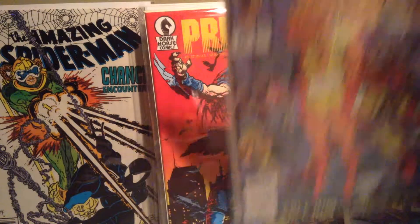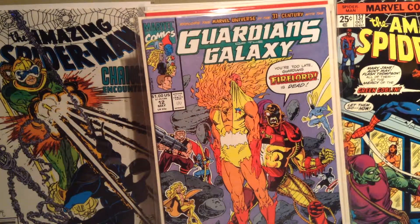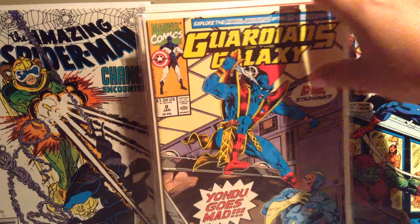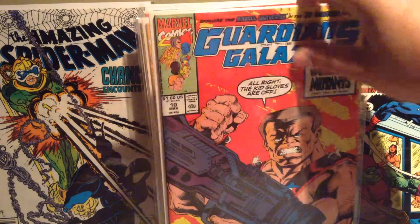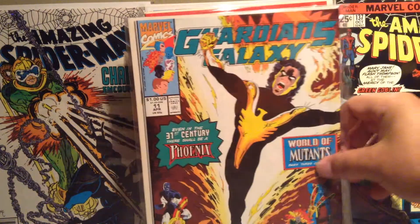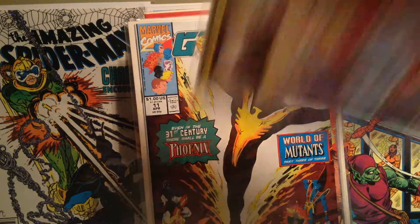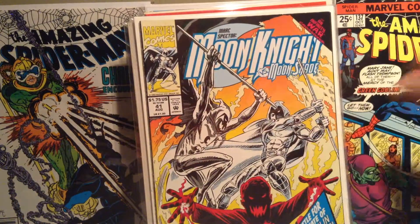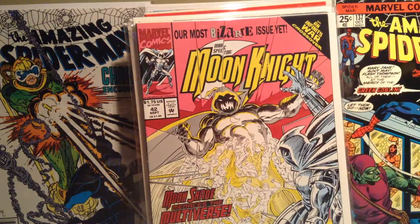And then we start some of these — Guardians of the Galaxy 12, Guardians of the Galaxy 8, Guardians of the Galaxy 10, Guardians of the Galaxy 11. And then I've got Moon Knight 41, Moon Knight 42, Moon Knight 45.